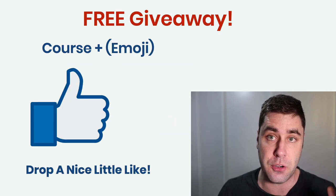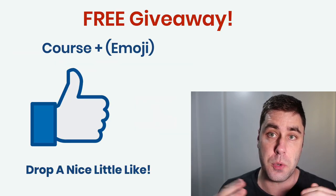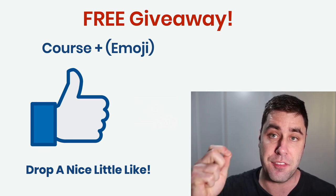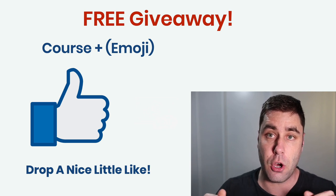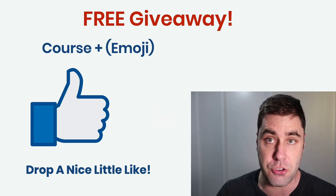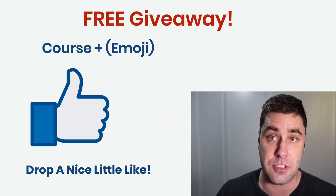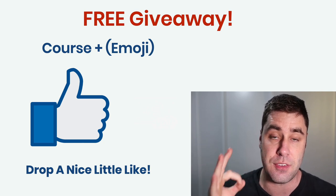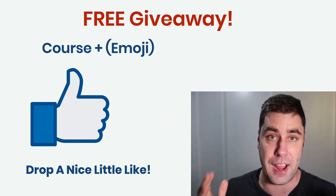Before we jump into this, we are doing the free giveaway. You can win access to every single one of my courses. All you've got to do is smash that like button, find the emoji in this video, and comment below 'course' plus the emoji symbol, and you could potentially win access to all of my courses in the next video. So let's jump in and I'll show you these seven affiliate marketing websites right now.